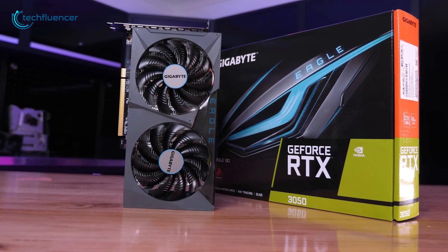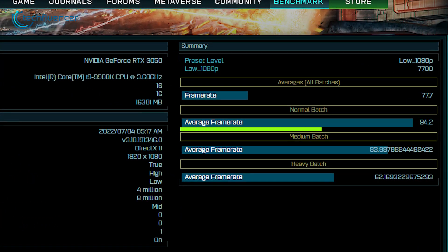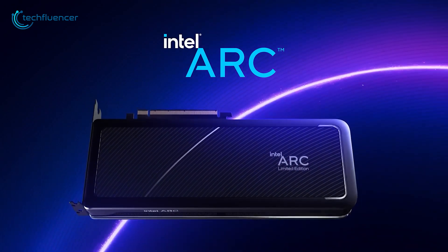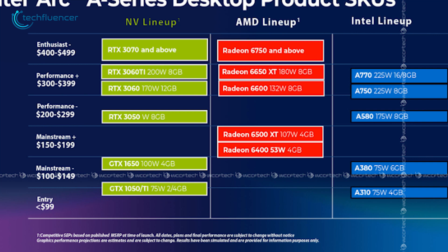Take the RTX 3050 for example. In the same benchmark, this card can achieve about 94 FPS in normal batch settings and as much as 62 FPS in heavy batch settings. This is lower compared to Intel's Arc A580 GPU. Furthermore, WCCF Tech also predicts that the Arc A580 will compete against NVIDIA's RTX 3050, which belongs to the $200 to $300 price range.